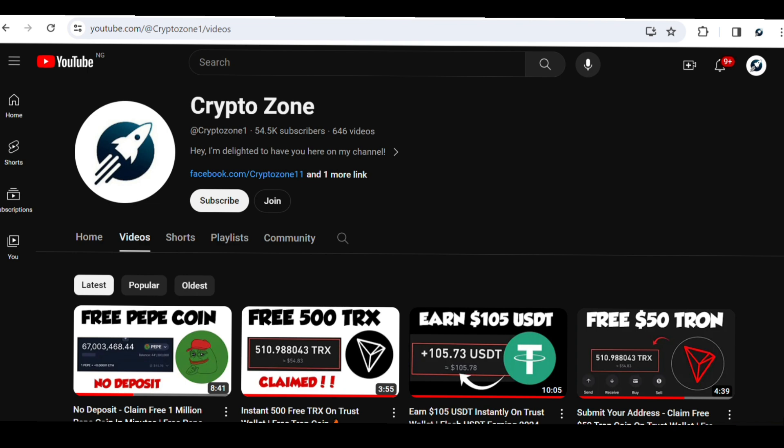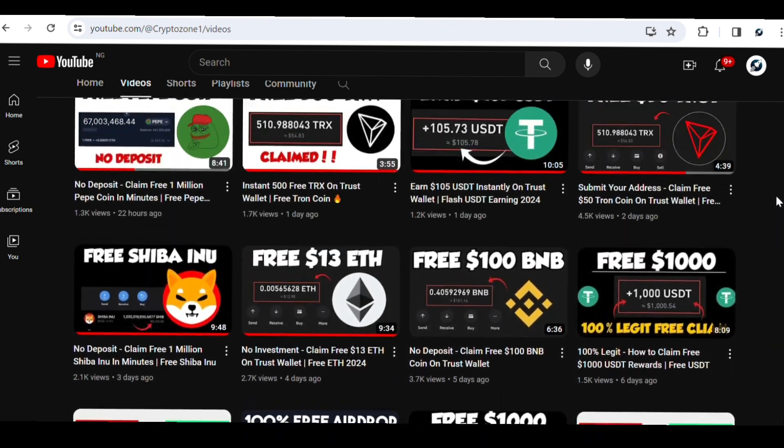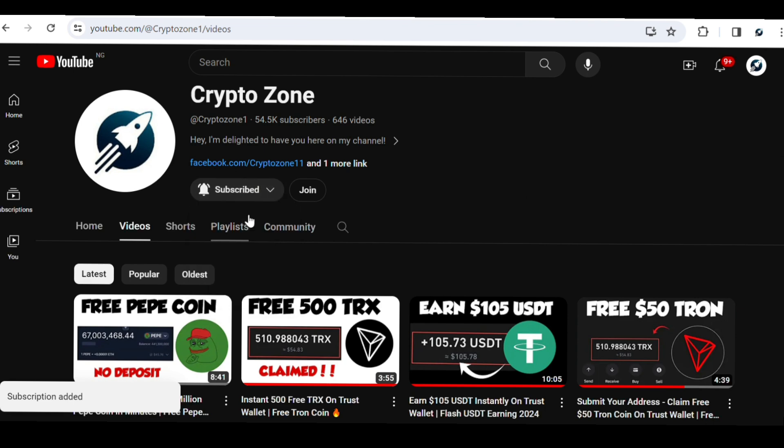If you're new to our channel, go ahead and subscribe and check out all the videos we have on cryptocurrencies, both free and paid updates. Also join our Telegram group — the link is in the description of all our videos. Click the link and you'll be taken to our Telegram group so you won't miss any updates.